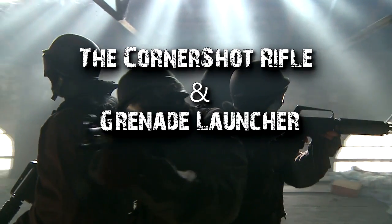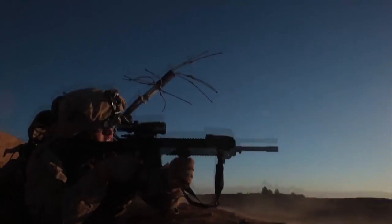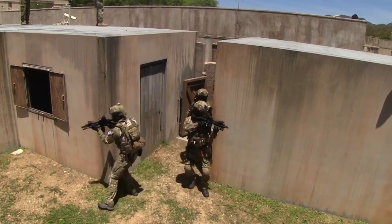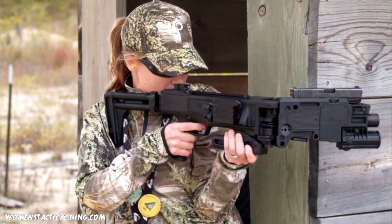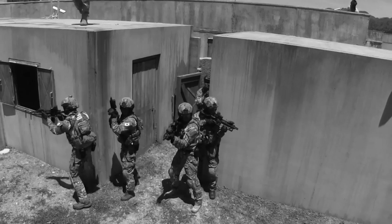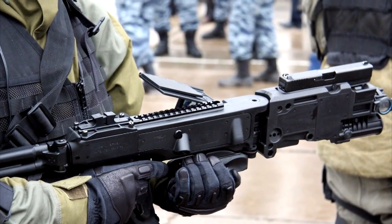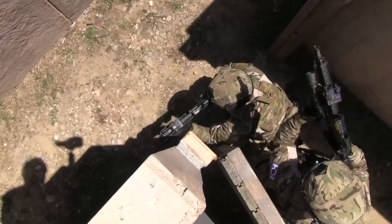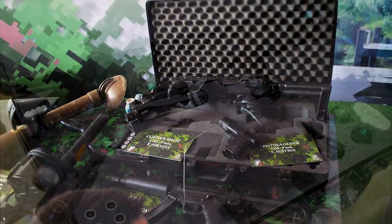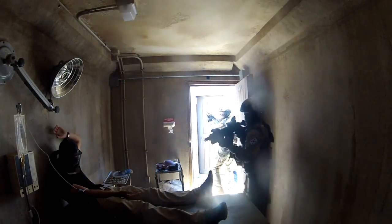The Corner Shot Rifle and Grenade Launcher: One of the bigger problems that U.S. soldiers face in combat has always been the ability to see and fire weapons around corners, especially tricky in modern warfare that often takes place in urban settings. However, there is now a weapon that enables soldiers to both see and fire around corners, called the Corner Shot. It comes in two versions: the semi-automatic pistol and a grenade launcher. A hinge placed in the center of the weapon enables the barrel to pivot left or right, while the handle and trigger remain fixed and stationary. A camera is affixed to the weapon as well, allowing soldiers to see what they're shooting at around corners. The Corner Shot has proven so popular that military and law enforcement agencies in 15 countries have adopted it.